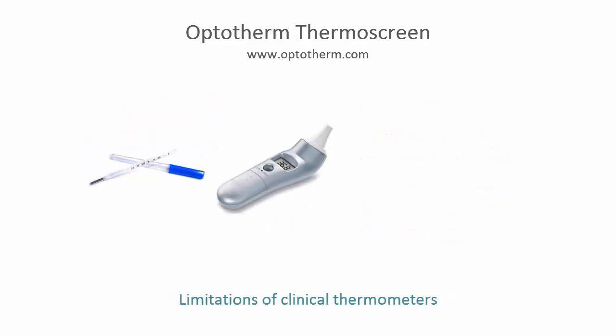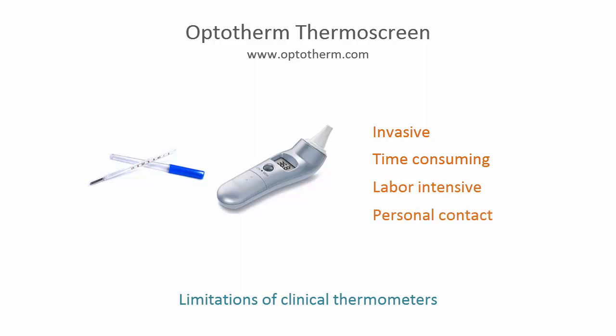Although oral and ear thermometers can provide accurate measurements if administered properly, they are invasive, time consuming, labor intensive, and require personal contact. Thermoscreen can evaluate, without contact, over 1,000 subjects per hour — more than 10 times the screening rate of clinical thermometers.